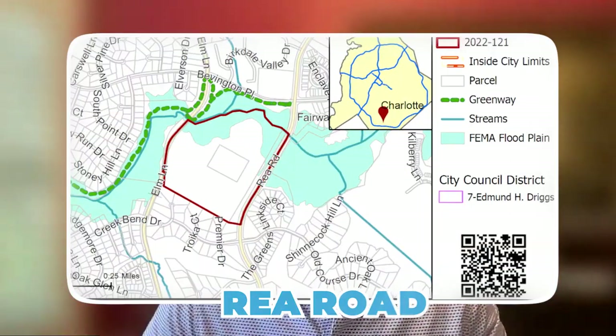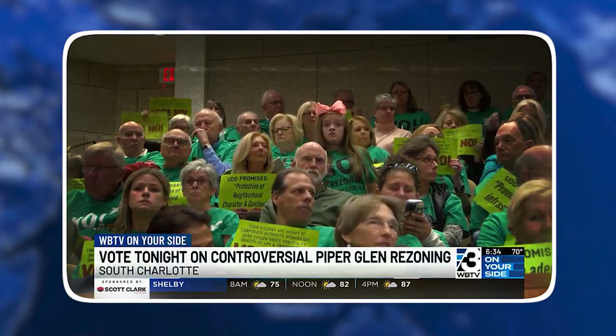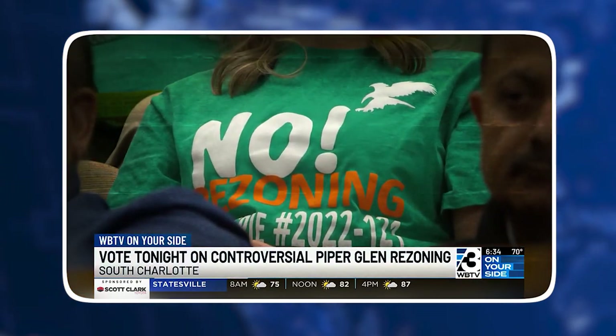A controversial $200 million proposal to build hundreds of homes between Elm Lane, Ray Road, and South Charlotte received unanimous approval from city council. This is despite pushback from tons of neighbors and residents of Piper Glen, who asked city council to oppose the Sutherland project from RK Investors and brought up concerns such as traffic and environmental matters.